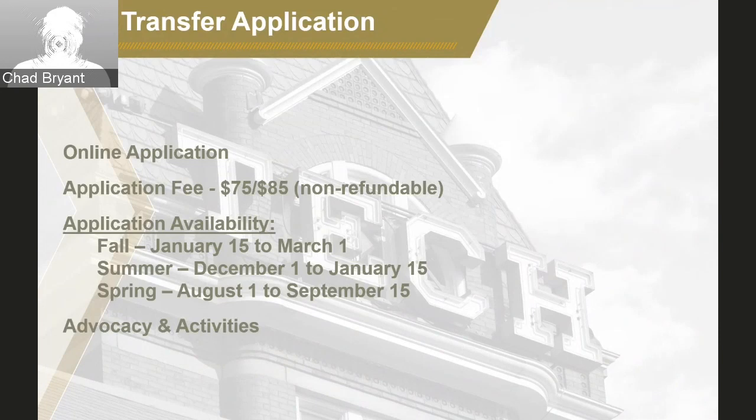The fall application is available from January 15th to March 1st. The summer application is available typically from December 1 to January 15th, and our spring application from August 1st to September 15th. The non-refundable transfer application fee is $75 for domestic students and $85 for international students. There is a transfer application fee waiver option within the application so that you can upload the form and we can get that reply back to you as quickly as possible. The transfer application really is the best way for students to advocate for themselves.